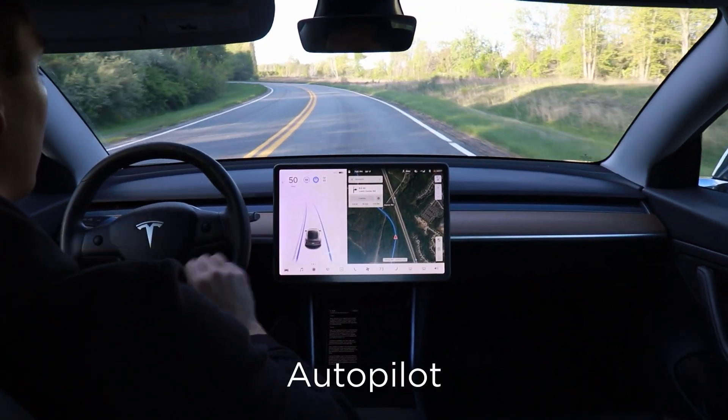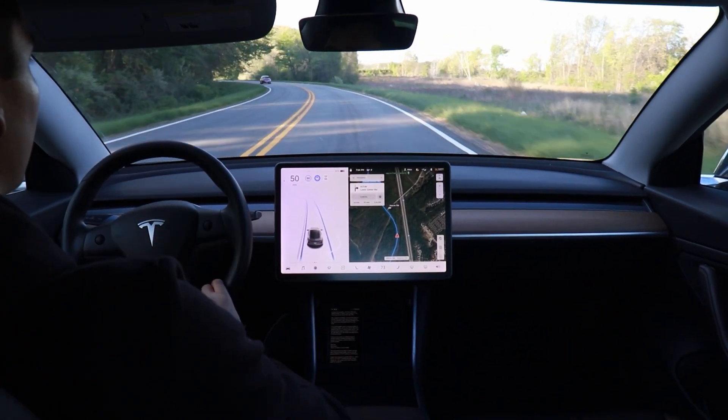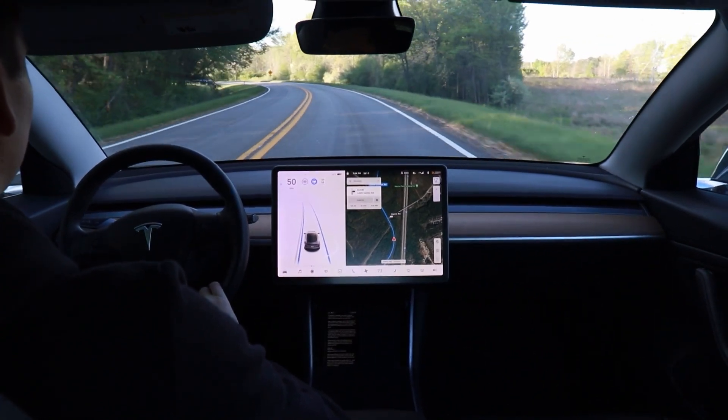Both of those features that make up autopilot have come standard on every Tesla car since April of 2019, so any new Tesla you buy right now will have basic autopilot included.